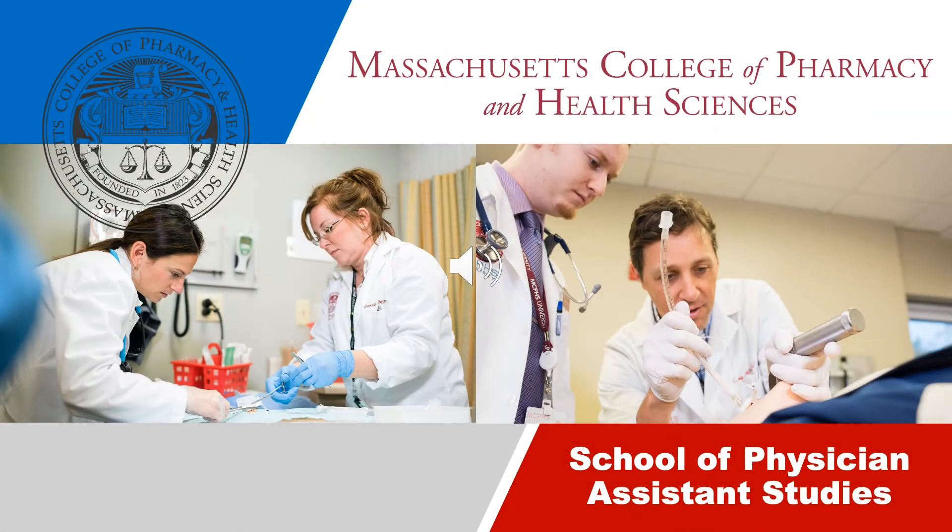Welcome, and thank you for joining us to learn more about the accelerated Master of Physician Assistant Studies at Massachusetts College of Pharmacy and Health Sciences. We're thrilled that you've taken interest in our university and we can't wait to tell you about all the benefits MCPHS has to offer. During this presentation we'll discuss the advantages of an MCPHS education, provide an overview of our Worcester campus, and highlight all the differentiators of our highly coveted Physician Assistant Studies program.